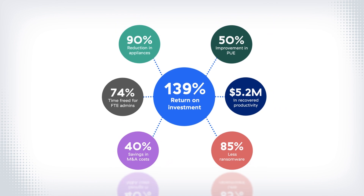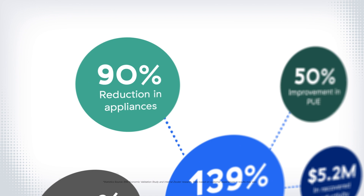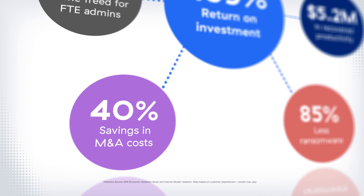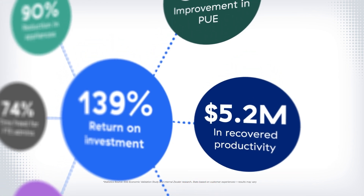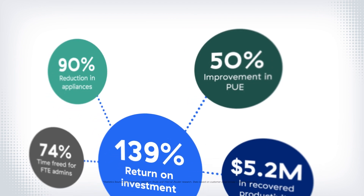In summary, Zscaler will save you money by optimizing technology costs and eliminating up to 90% of your security appliances, reducing operational complexity and freeing up to 74% of your security admins' time, accelerating M&A time to value and cutting M&A costs by 40%, improving your security posture and reducing costly ransomware attacks by up to 85%, enhancing user productivity and recovering $5.2 million worth of lost user time, and decreasing your carbon footprint and improving power usage effectiveness by 50%. To learn more, visit Zscaler.com.